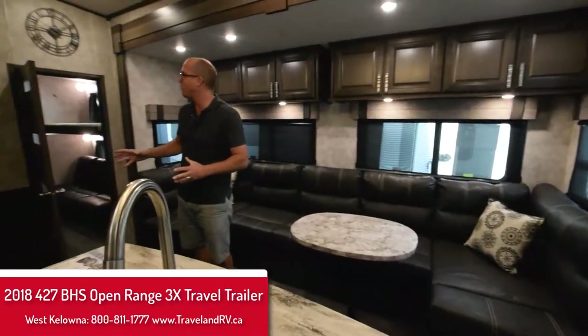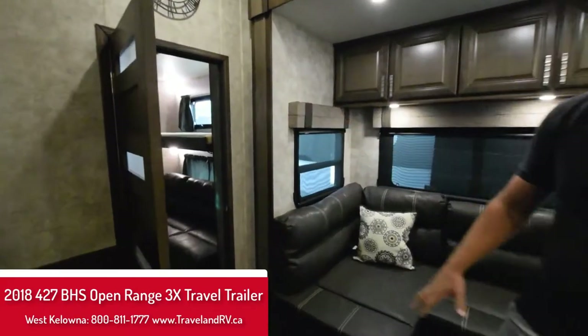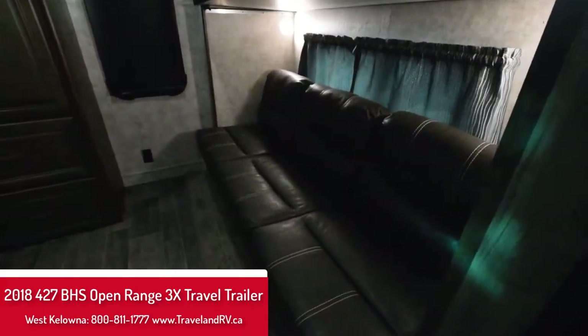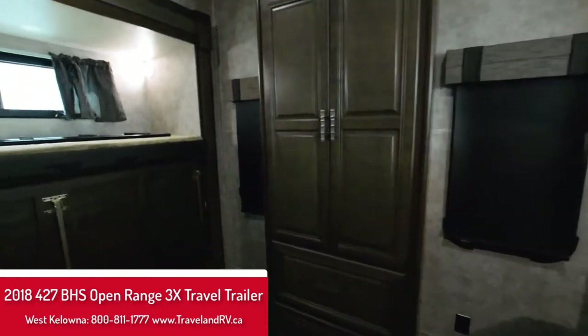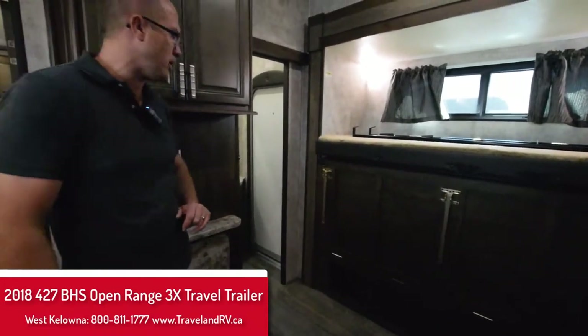In the back, this is a great floor plan because the kids have their own room with a half bath. Lots of storage — they have their own room to kind of play around in and do whatever they want. You do have four extra sleeping capabilities, and there's an outdoor kitchen on this one as well.